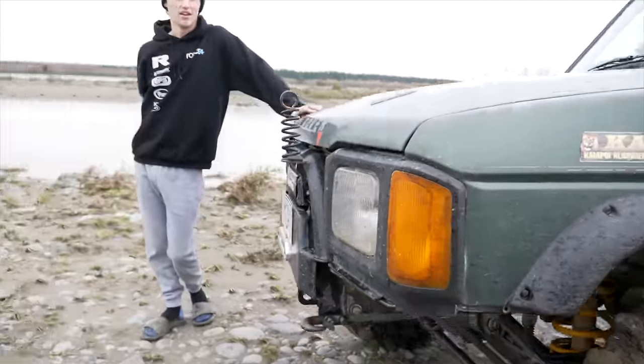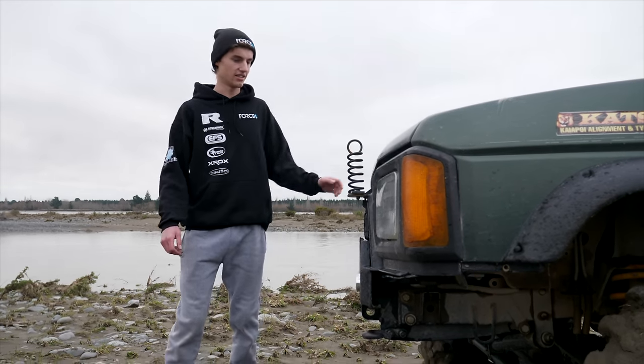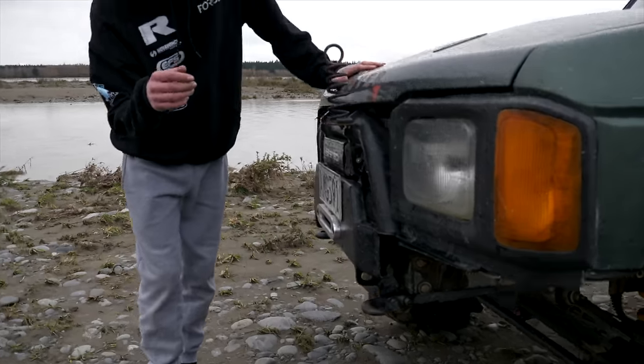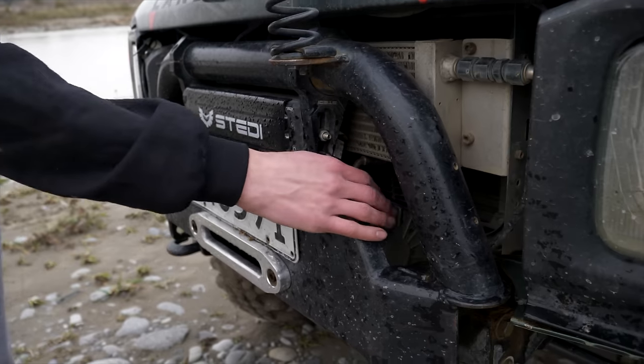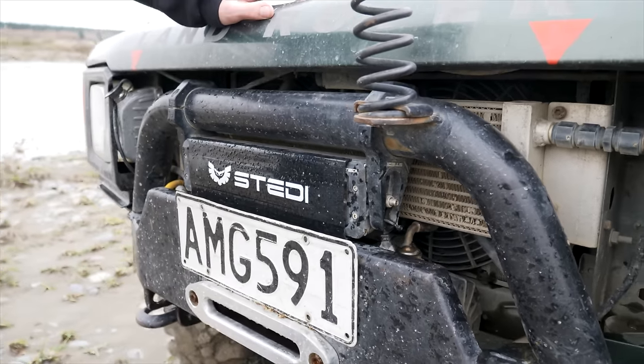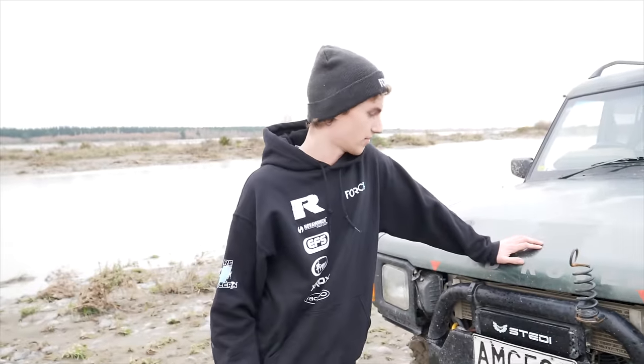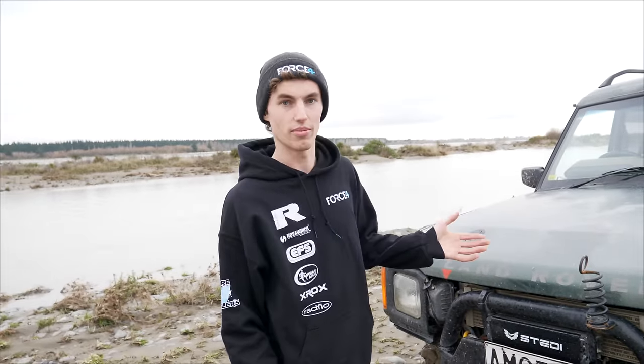It certainly took a fair amount of time and effort to figure out how to get everything tucked in. If you come over here, you can see we've got the winch in there, the light bar, a big trans cooler, and the A-bar all tucked in and packaged really nicely. There's about 5mm clearance between it all. On that note, we'll talk about the winch.